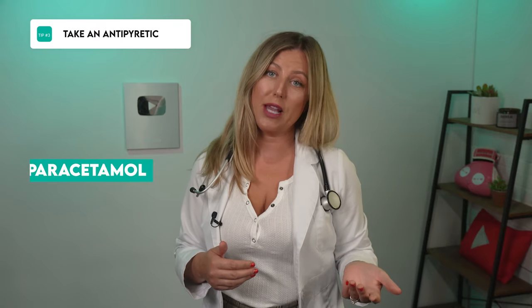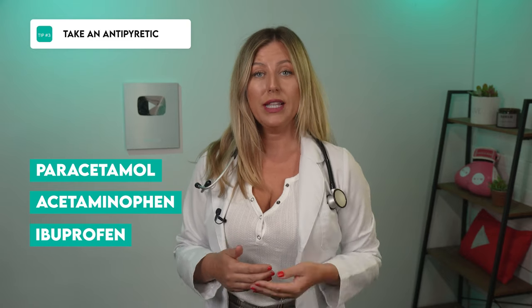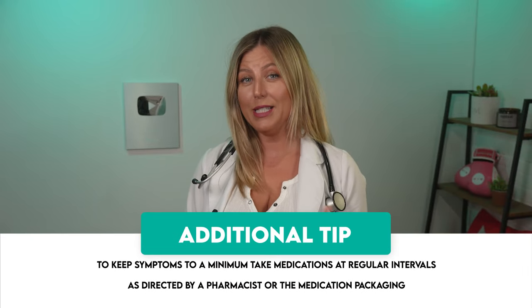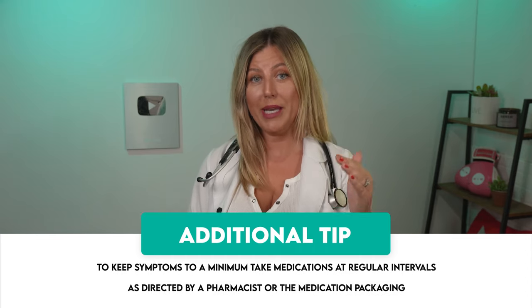Tip number three: take a simple antipyretic such as paracetamol or acetaminophen, as they say here in the States, or ibuprofen. These painkillers are great at reducing sore throat pain. Make sure you read the instructions or consult your doctor or a pharmacist before taking any new medication. To keep symptoms to a minimum, take these medicines at regular intervals as directed by a pharmacist or on the medication packaging.